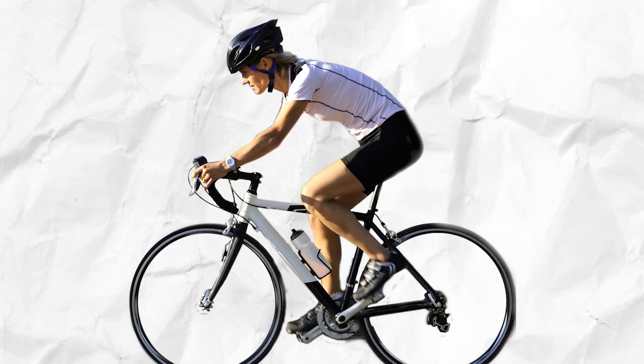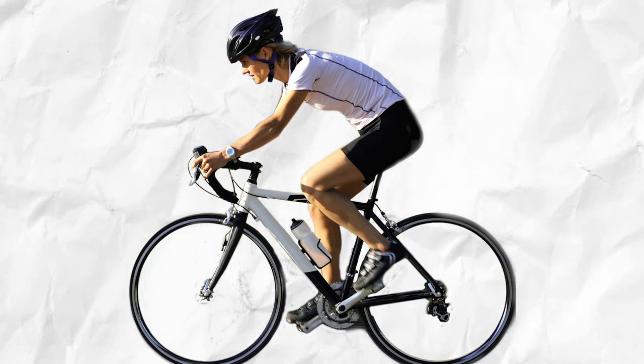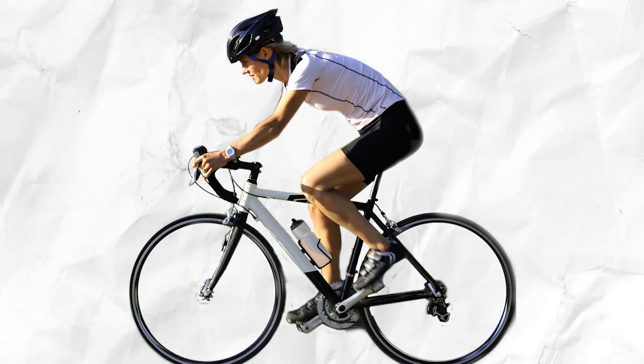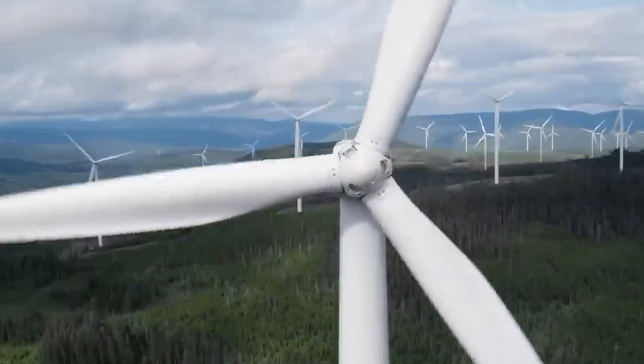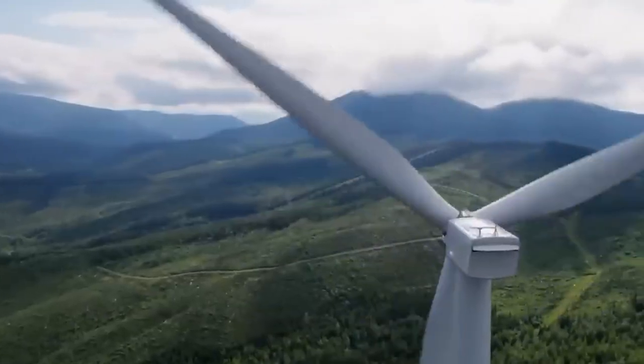Imagine pedaling a stationary bike. You're using your muscles to generate mechanical energy. If you connect the bike to a generator, your pedaling can power a light bulb. That's essentially what's happening inside a wind turbine, but on a much grander scale.